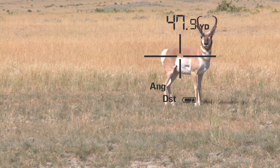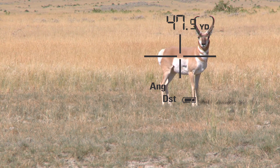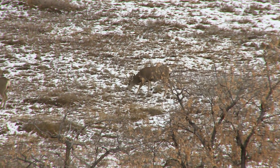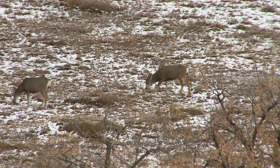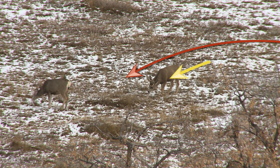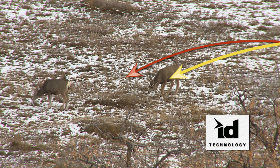It has some great characteristics that give me all the information I need from one readout. First, it has incline/decline technology, which means you're always going to get the right reading whether you're shooting straight uphill with your rangefinder or straight down into a deep canyon where that mule deer buck might be hiding.